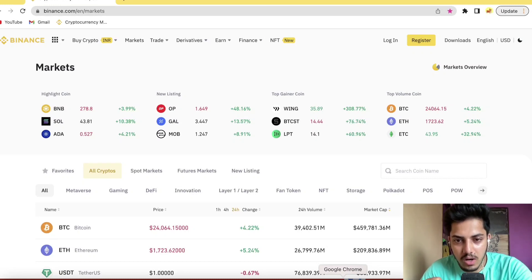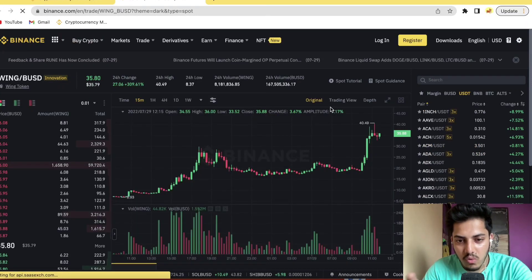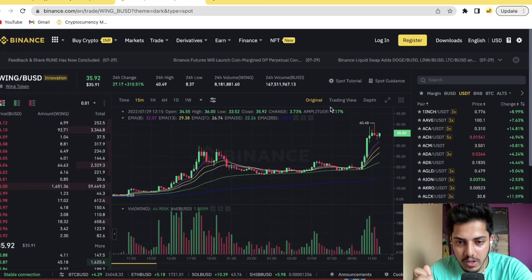Hey guys, what's up — Crypto are up this side. Today we are going to talk about Wing token: what's going on, when to buy, when to sell, what's going to happen next from here technically, what the chart is indicating. You might get some background noise because it's raining outside, sorry for that.